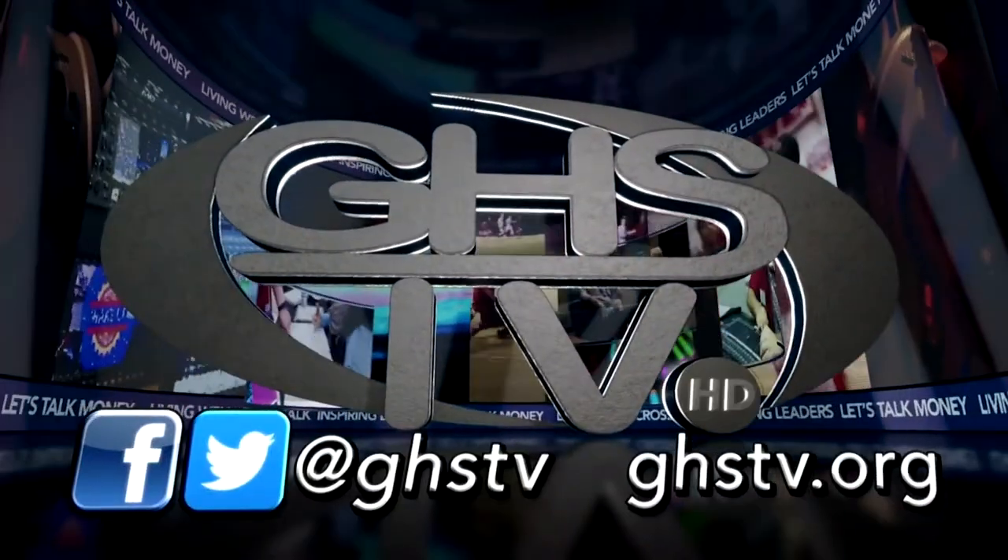You're watching the award-winning GHS-TV, a nationally recognized student television station. We'll be right back.